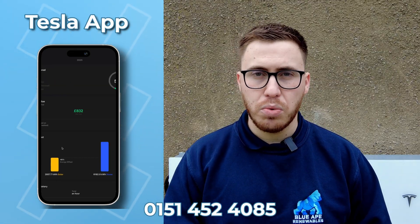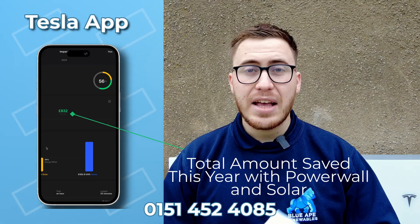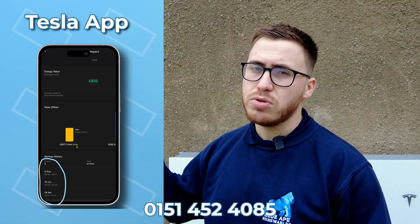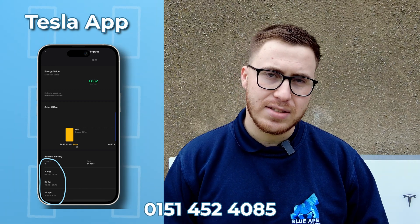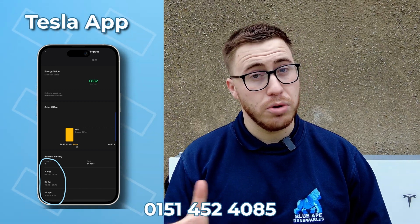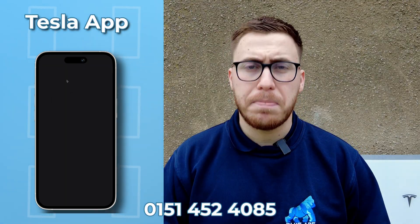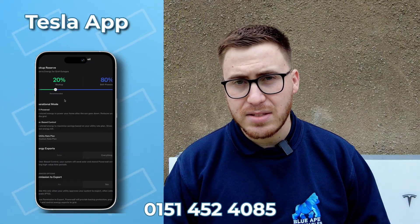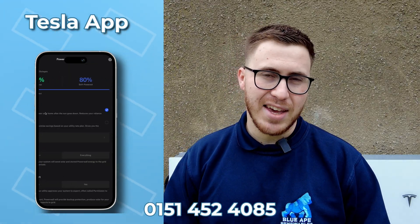Scrolling down, you can see where the energy has been used — whether from solar or the grid. In the impact tab, you can see how self-powered your home is and how much you are saving over the course of the system's lifetime. The app also logs backup events, so if you have a grid outage like this customer often does, you'll be able to see when the backup kicked in and kept your home running.